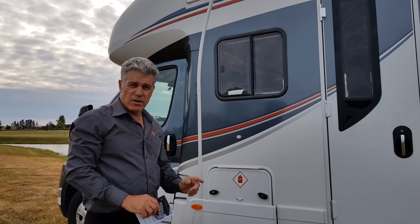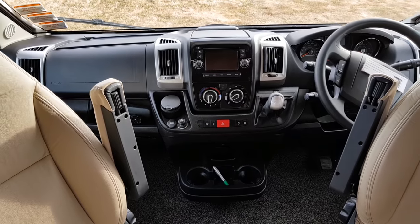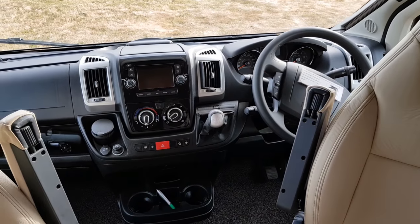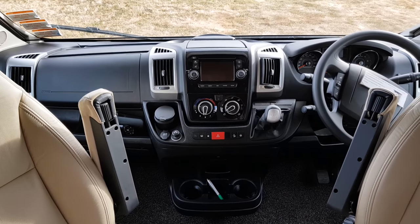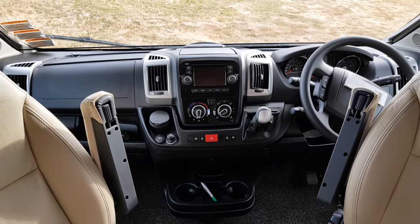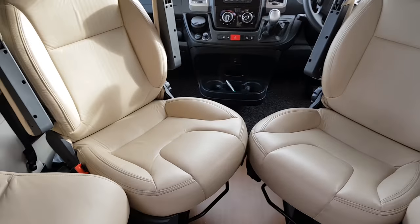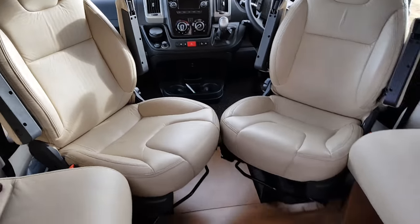We've got the front cab chassis of the Fiat, and as you can see it's got a very nice multimedia entertainment system with a reverse camera feed. We've got captain's chairs that swivel around, giving you a nice little lounge area.